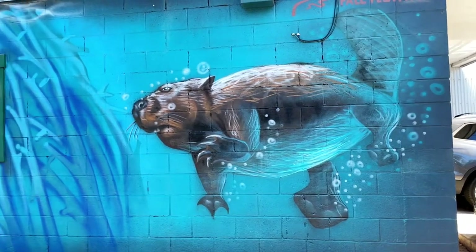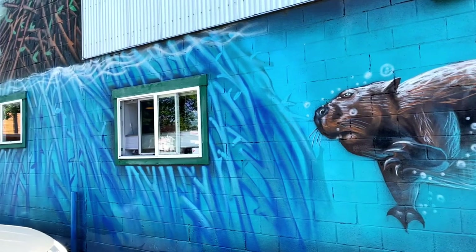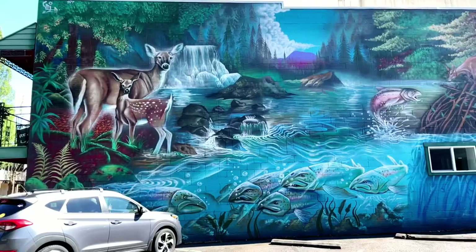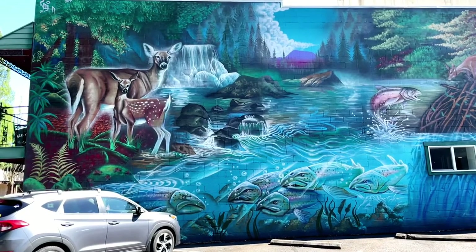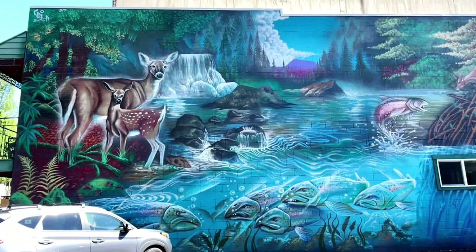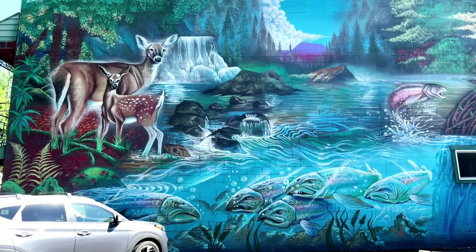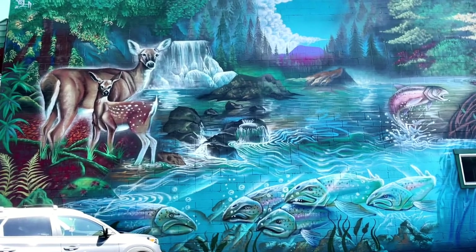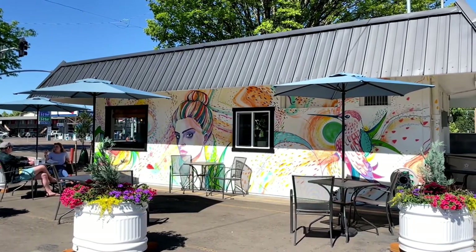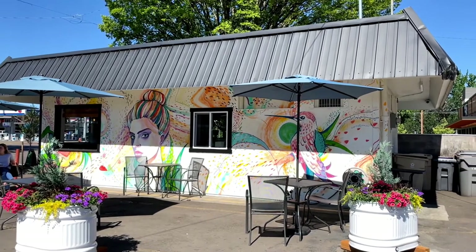This gigantic beaver starts part of an underwater scene that transitions into a beautiful depiction of the natural world near Corvallis — deer, salmon, and Mary's Peak in the background. This is one of the larger murals in Corvallis and an all-time favorite. Right next door is yet another mural on the Coffee Culture building — just delightful and sunny. Wouldn't it be nice to have an iced latte and sit next to that?